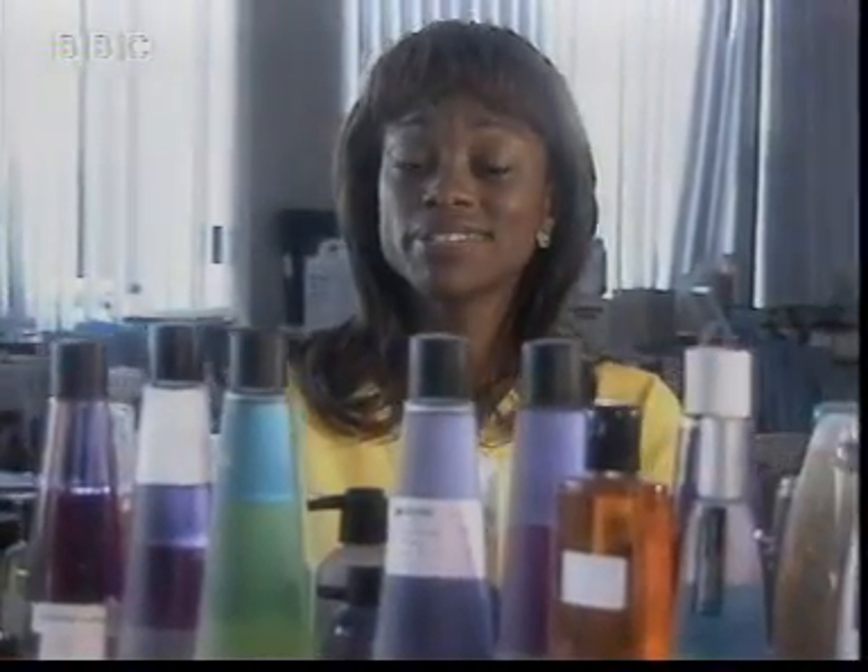There, finished. Now, believe it or not, I've actually carried out lots of chemical reactions. Come with me. These shampoos, conditioners, bubble baths — in fact all of these toiletries are made out of chemicals.